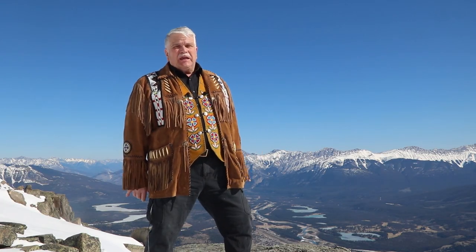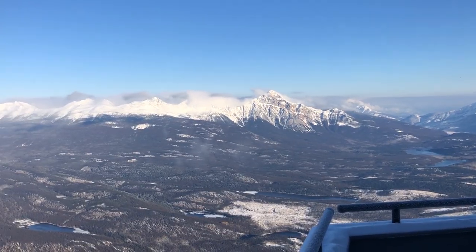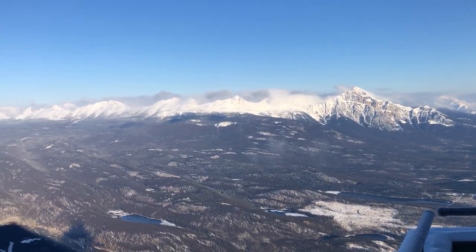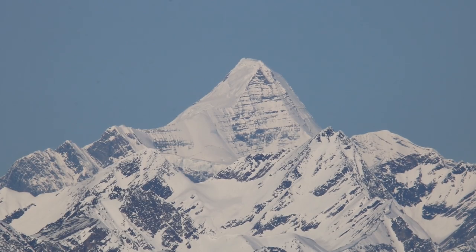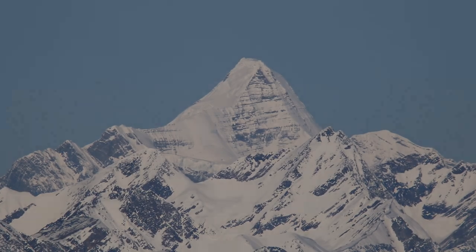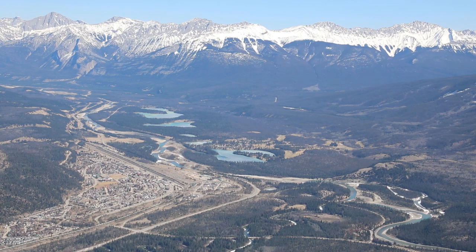The most important thing about this Sky Tram is the incredible view — just look at this! On one side of the station, you can see Pyramid Mountain and the Victoria Cross Range, and on a clear day even Mount Robson. On the other side, you can see the Athabasca River and the whole town of Jasper.